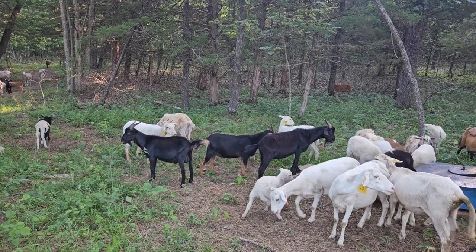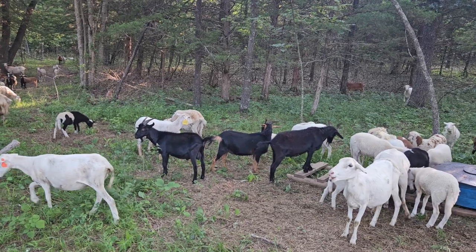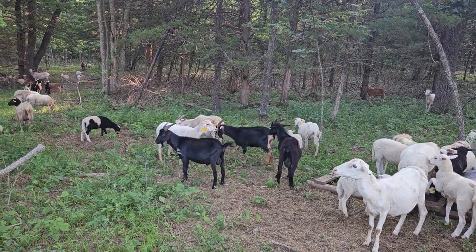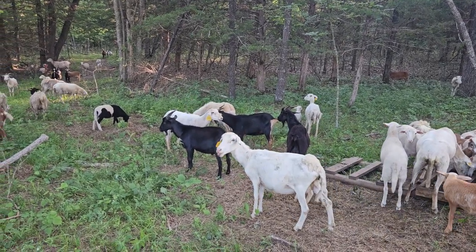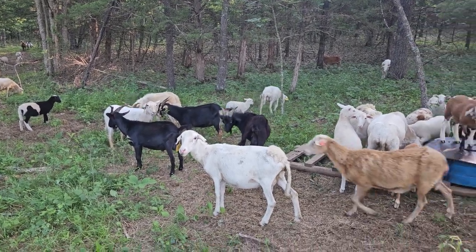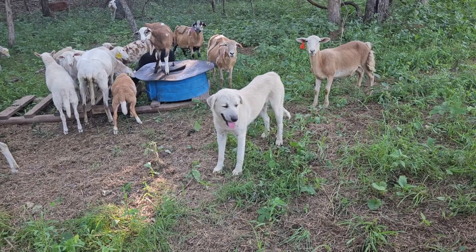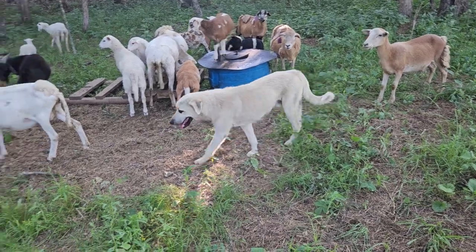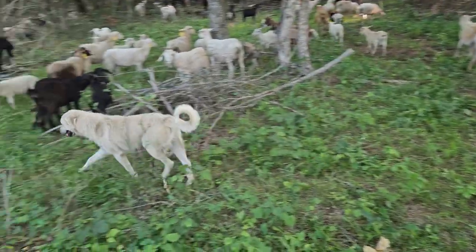We've got some billies for sale. We'll have some doelings for sale this fall, and we'll have some rams and some ewes — kind of have everything for sale this fall. Whether you're wanting sheep or goats, we'll have little package deals. We'll probably have a couple of guard dogs for sale too. These guys — we have two pups, well they're not pups anymore, they're about 13-14 months old now.